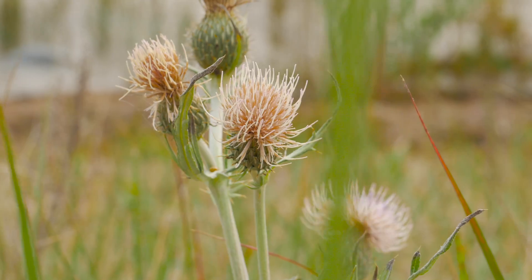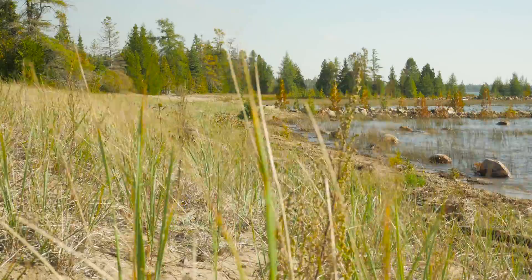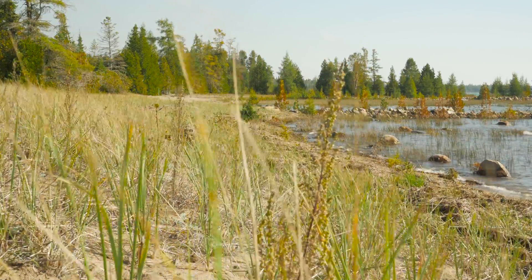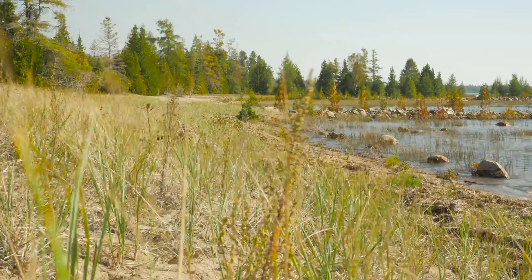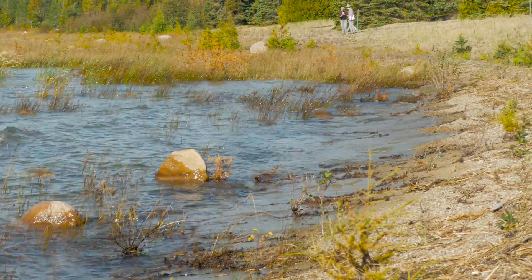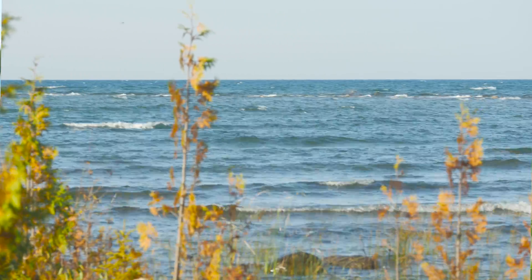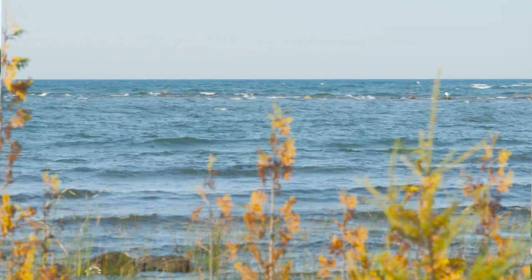Pitcher's thistle lives in a very particular habitat, in a very particular part of the sand dunes. It likes open, loose sand without too much crowding — it doesn't like neighbors. Usually it's found at the front of the beach towards the water, because the water, wind, and ice in the wintertime all work to move the sand around. That's what Pitcher's thistle likes: open, loose sand.